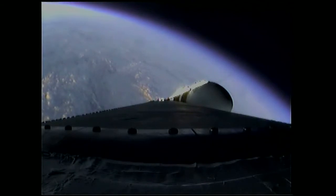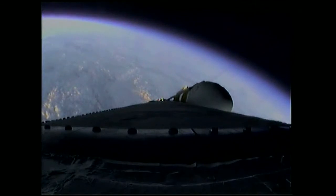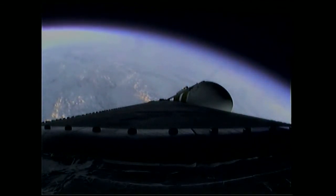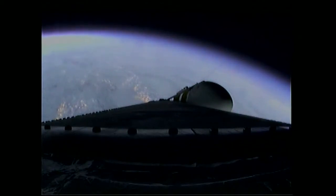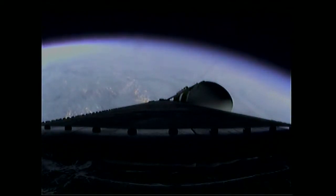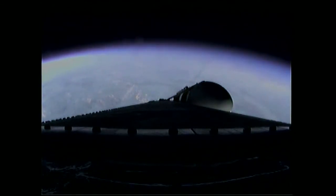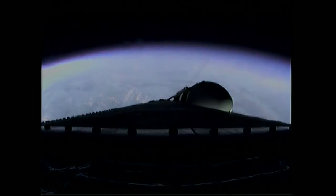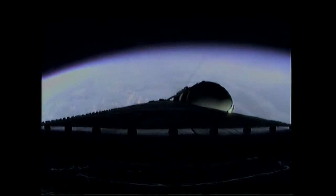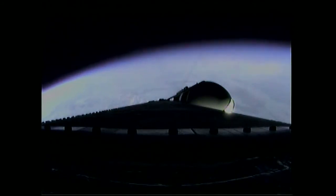Two minutes, 35 seconds in. Still looking good. Coming up on the two minute, 43 second mark. The Delta IV Heavy vehicle now weighs just one half as much as it did at launch, running propellant at the rate of 4,744 pounds per second. Three minutes, one second into the flight. Still looking good. Passing Mach 5.